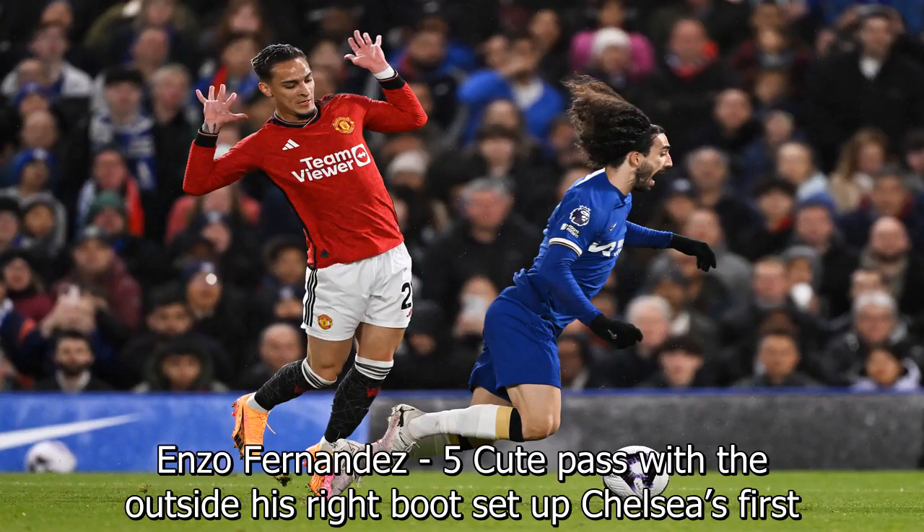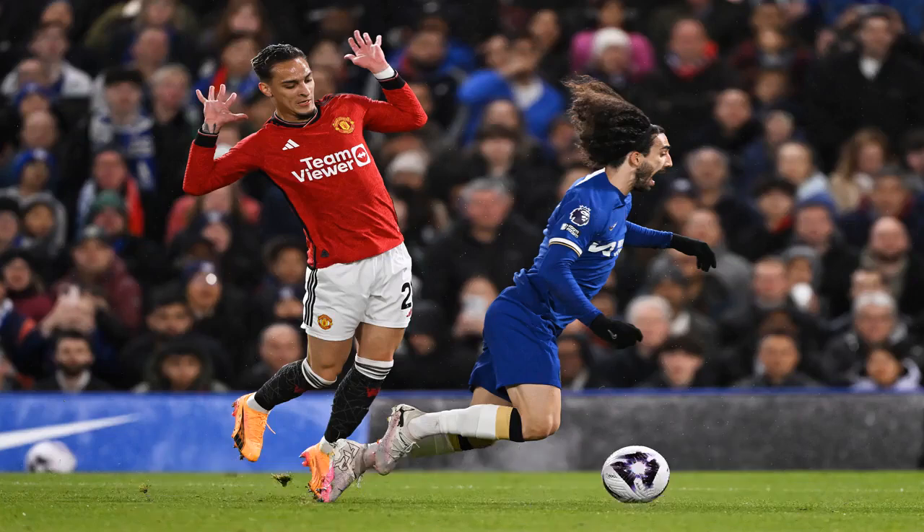Mykhailo Mudryk: six. Another slowly but surely growing in confidence. A neat ball down the left channel forced Antony into giving away a penalty.